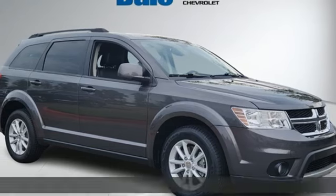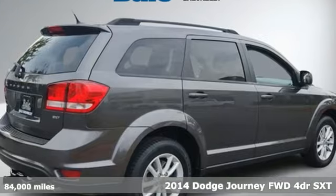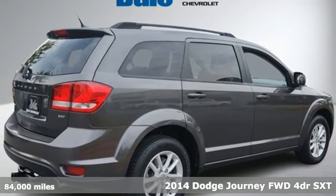It's a 2014 Dodge Journey. Power. Performance. Passion. Dodge.